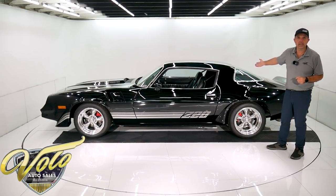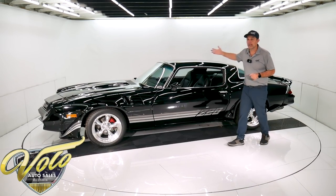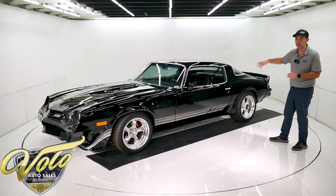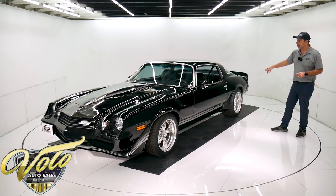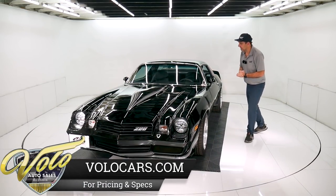The rear end was taken apart — it's the original 3.42 Posi. They took it out, cleaned it, inspected it, serviced it. They got a custom aluminum cover on the rear end. The rear suspension was all rebuilt: new lowering springs, QA1 shocks, sway bar. It's got subframe connectors that keep it from flexing and twisting — especially with a stick shift, that's nice to have.